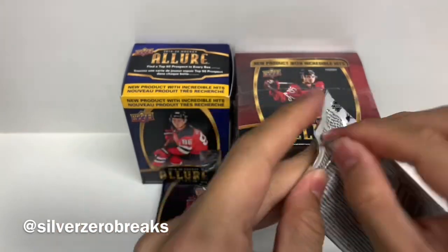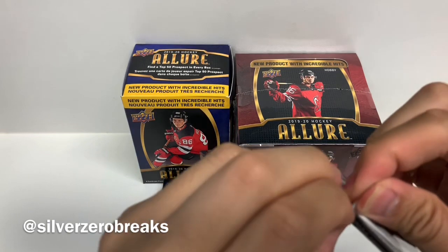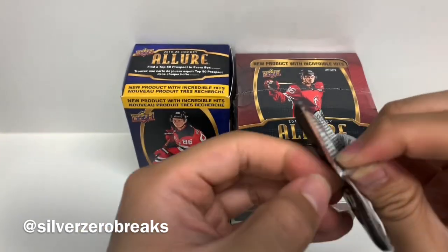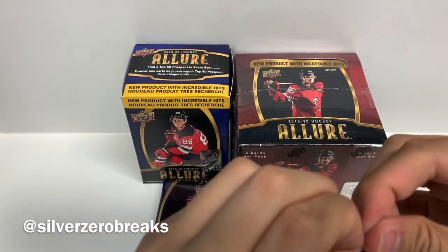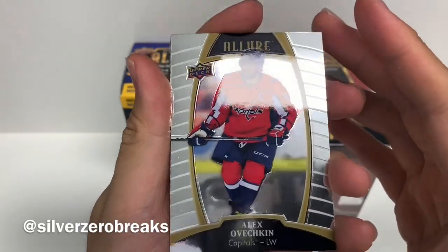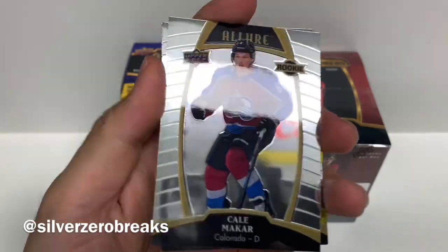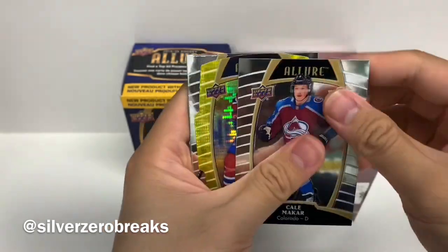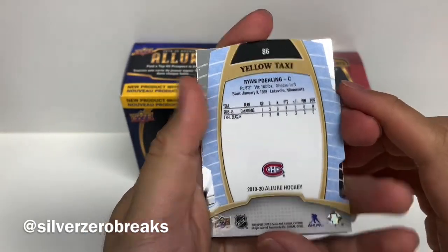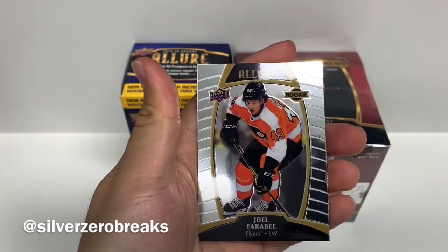These are actually pretty nice looking cards, I'm definitely not complaining. I did purchase two hobby boxes and two retail boxes, so we're starting off on one of each and I'll post part two sometime in the near future. We got Alex Ovechkin, Jakub Voracek, a rookie card of Kale Makar — just the base set rookie — and a yellow taxi parallel of Ryan Poehling of the Montreal Canadiens. Very nice. I like how shiny they are; they definitely remind me of OPG Platinum. We got Leon Draisaitl and Joel Farabee.